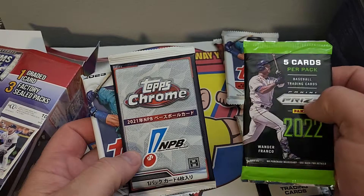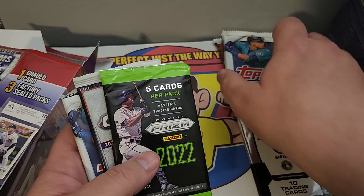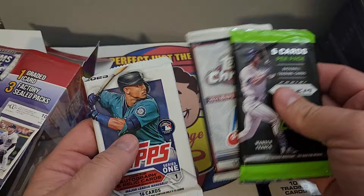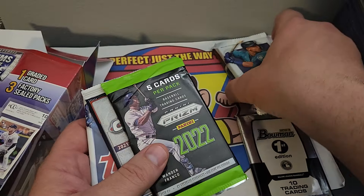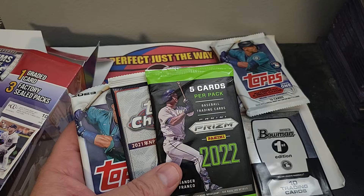For this one we got a Topps Japanese pack. That's why that one's lighter — I guess because the other box has two bigger packs. And we also got a 2022 Prism.